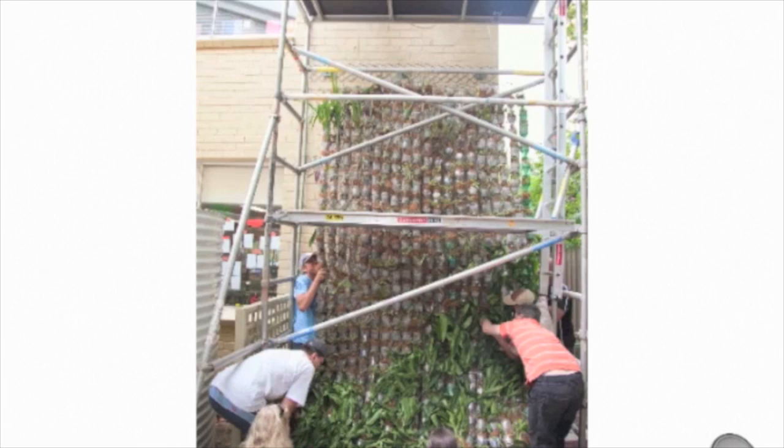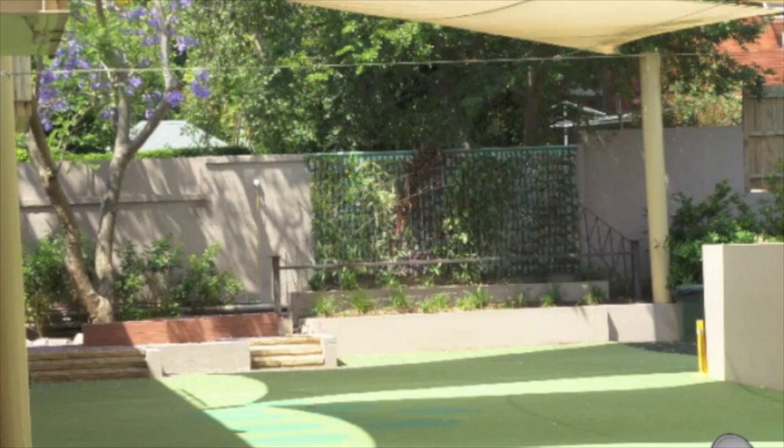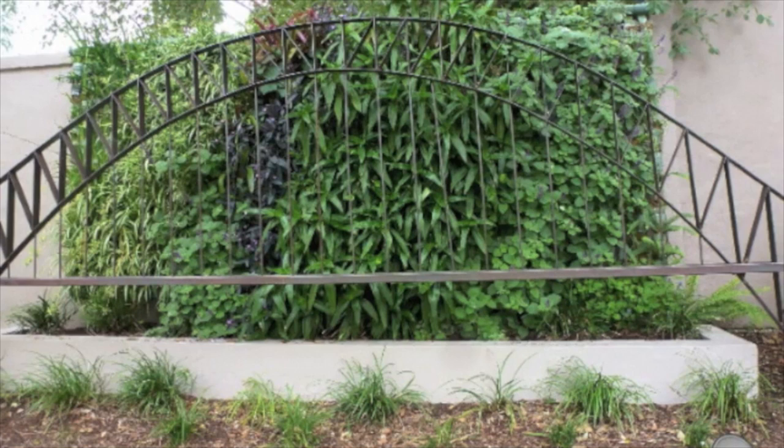Here's the rainwater tank that generates the water for the green wall — that's it after it's actually installed — and here's another school with another project. This is it on installation, and this is what it looks like at completion. Educating kids is an important thing in greening technologies. That's about it. Thanks.